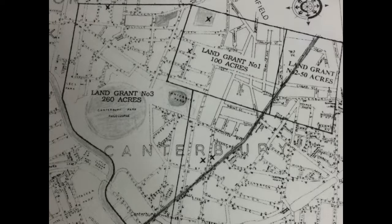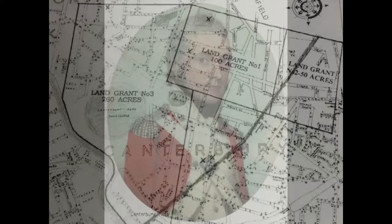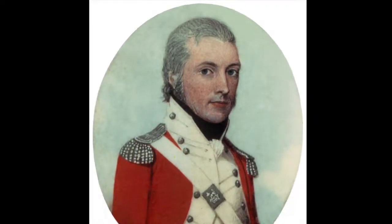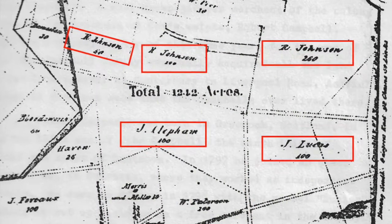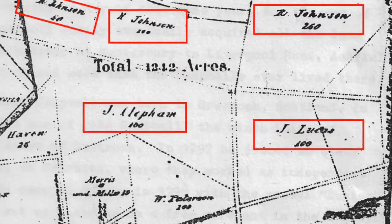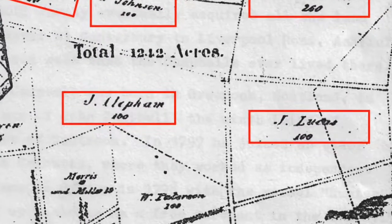By 1795, Johnson had 30 sheep, 50 goats and was growing oranges, limes, guavas, vines, figs and 38 acres of wheat. He was described by Captain Watt Contenge as being the best farmer in the colony. In 1794, two other grants north of Johnson's were made to James Hunt Lucas and John Clepham.